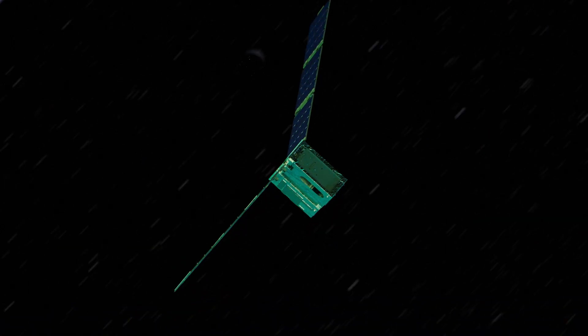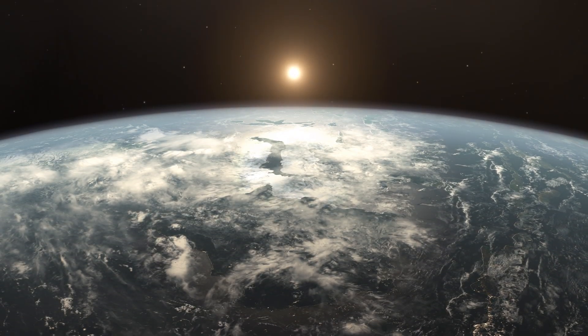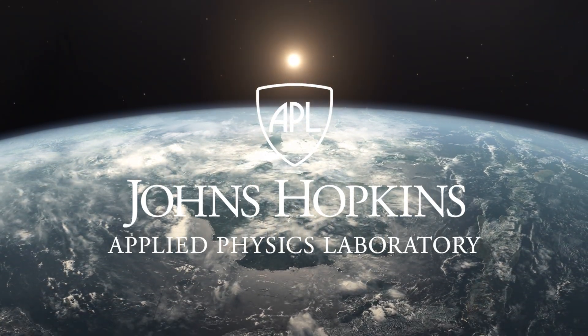EZIE is paving the way for Sun science missions of the future, enabling NASA to do even more exciting science to make this world a better place.